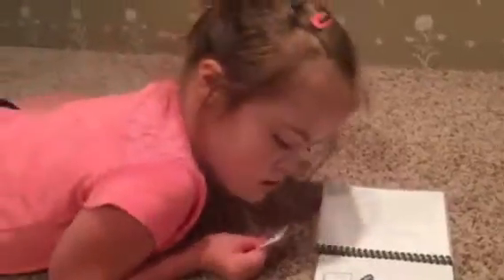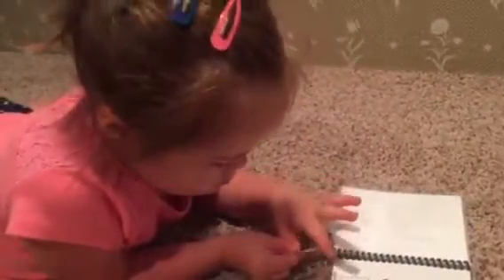It is a bat. Does bat — B — bat start with a B? Yes, it does. All right.